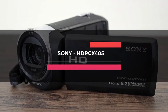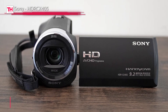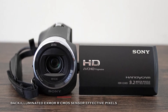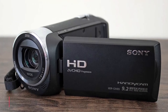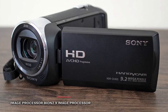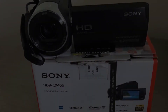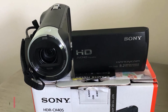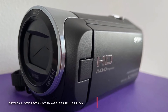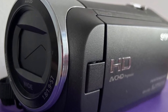Next in line is the Sony HDRC-X405. This handycam features an Exmor R CMOS sensor and a wide-angle Carl Zeiss zoom lens with a 30x optical zoom. It helps increase sensitivity in low-light situations and optical steady-shot image stabilization with an intelligent active mode to deliver smooth videos. It can also capture full HD 1920x1080 videos at 60p and 9.2-megapixel still images on memory stick micro and micro media cards. Its dual recording technology allows you to record video in the AV-CHD and MP4 formats for high-quality or easy transfer and sharing.